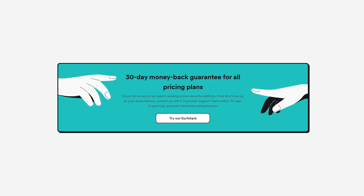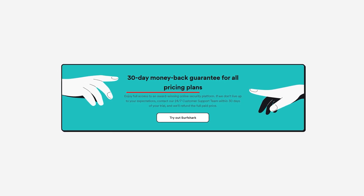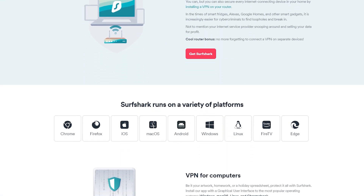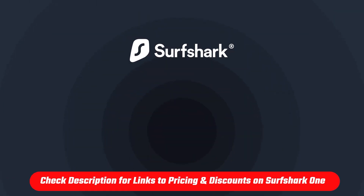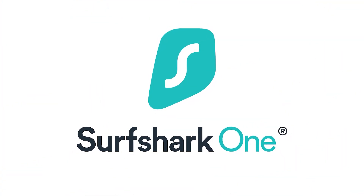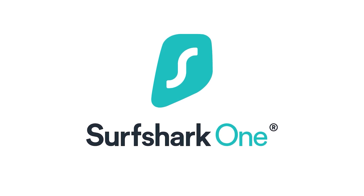The best part is that this bundle comes with a 30-day money-back guarantee, and all these apps work on all major platforms like Windows, MacOS, and Android. If you'd like to check them out, I'll be leaving the bundle link at the top of the description down below. Big thanks to Surfshark for being today's sponsor, and let's get back to the video.